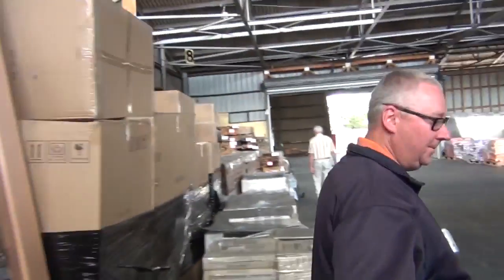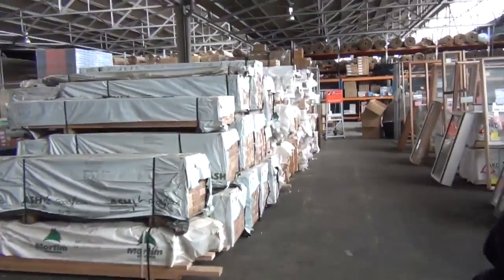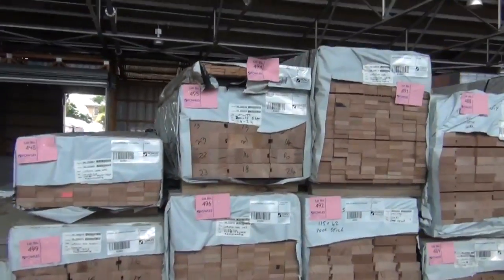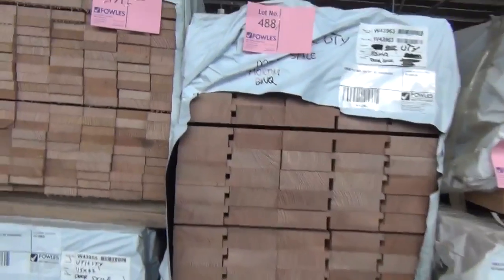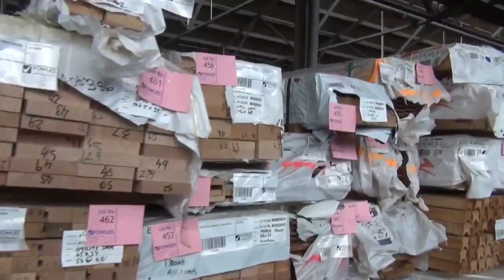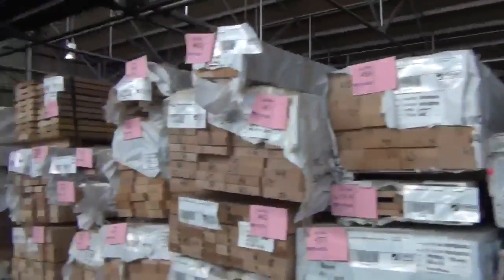We've got heaps of great stock this week. Have a look right here — we've got two semi loads of KD hardwood. Some of the best hardwood that's been in all year. Have a look at all the different profiles there, it's absolutely magnificent looking timber. It fills up the whole row, there's that much of it. I'm sure there'll be some great opportunities here tomorrow for hardwood. That's the Vic Ash there.